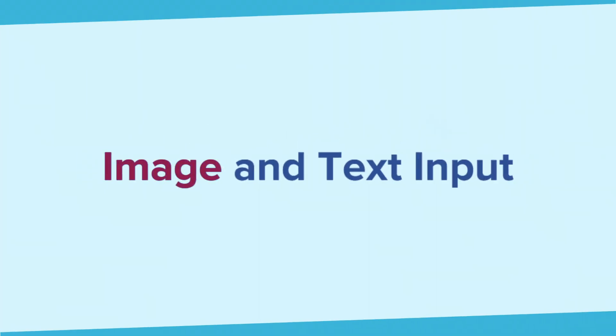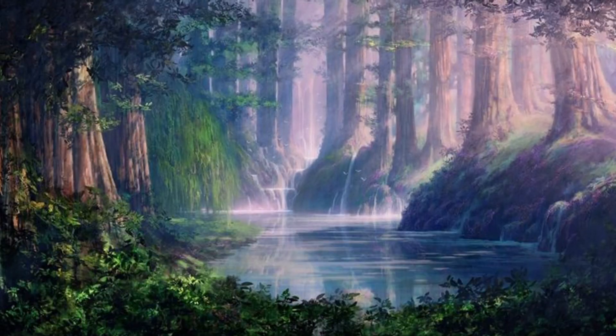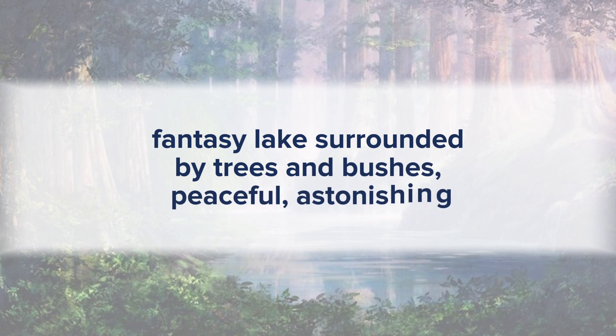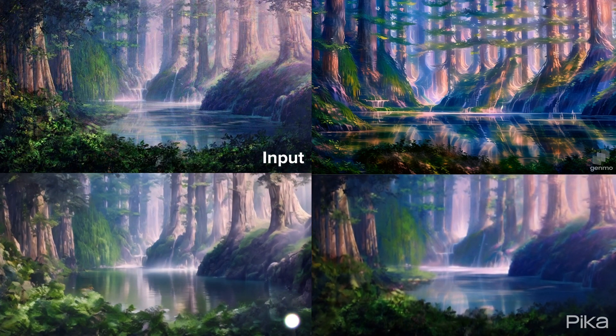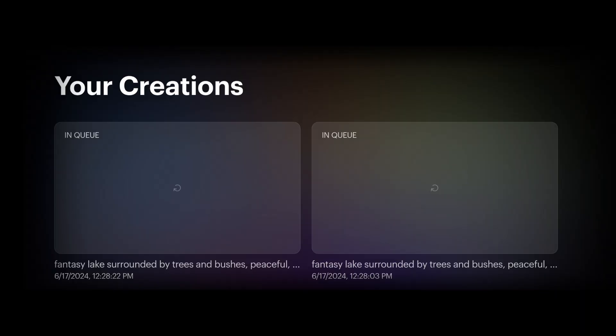I also want to try the image-to-video feature. Here's the input image and the prompt: a fantasy lake surrounded by trees and bushes, peaceful, astonishing. This time Luma takes forever to generate — I waited for hours but nothing showed.